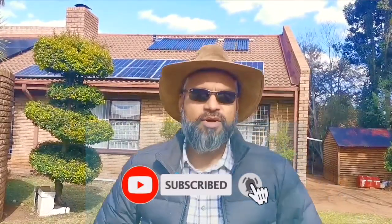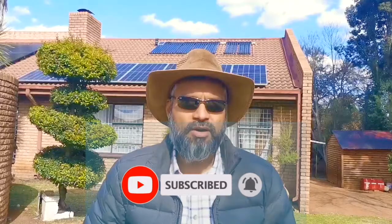Hey YouTube, we had a couple of questions from some of our viewers about the yield on solar generation over a period of a year and how does it differ per season. So we will be taking you through that shortly.